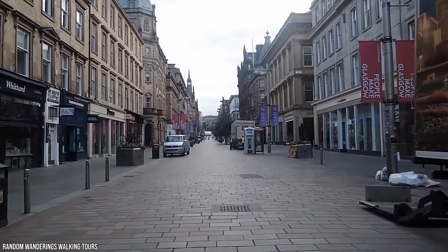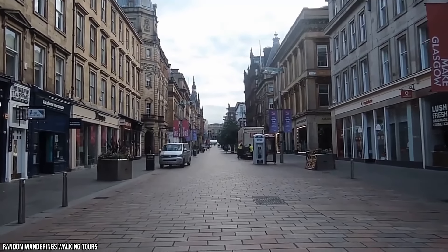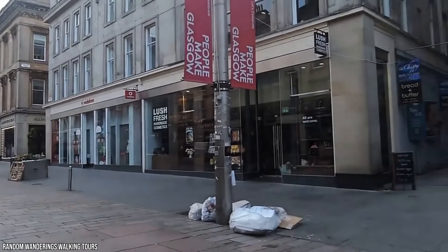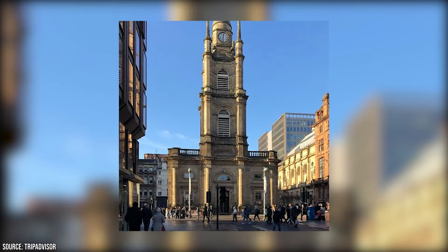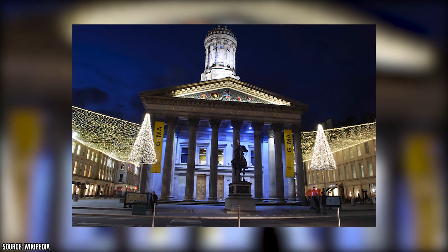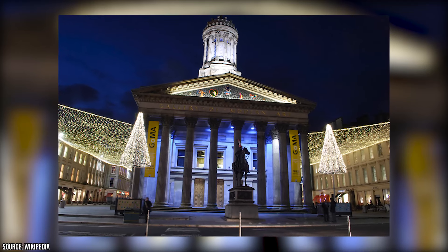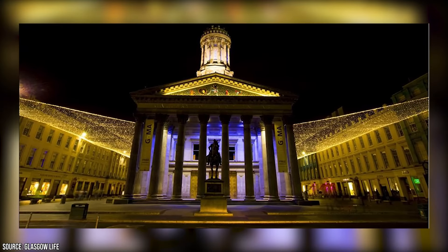We highly recommend taking your time, as there are many unexpected things that await you in the surrounding spaces, side streets, and arcades. In addition to the Buchanan Galleries, you'll also come upon landmarks like Glasgow Central Station, St. George's Tron Church, Nelson Mandela Place, and Royal Exchange Square. The latter is home to a few of Glasgow's most impressive public buildings, as well as the Gallery of Modern Art and the statue of the Duke of Wellington.